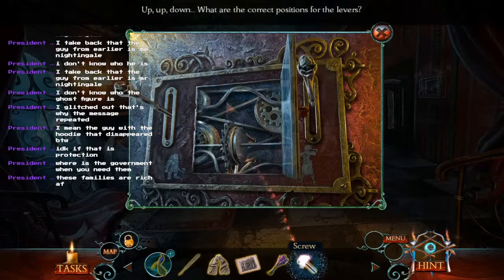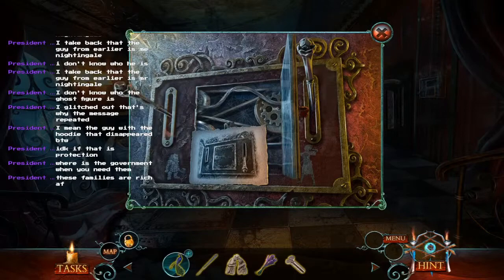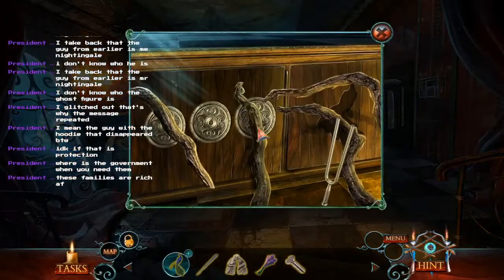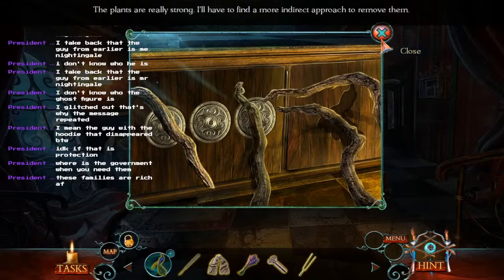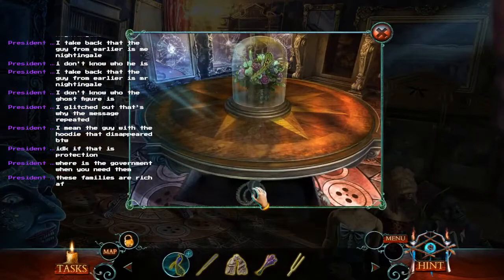Up, down, up, down — what's the correct position for the levers? The drawing looks just like the panel here. Up. There we go. The mansions are gold mines of secrets. Those blasted roots are in my way — I'm gonna need to get rid of them. At least it gave me something useful: the tuning fork. The plants are very strong — I need a more indirect approach to removal. We got our screw — I might be able to fix our drawer problem here.